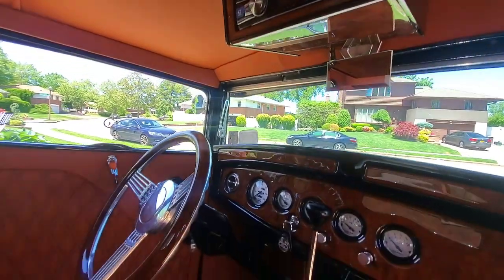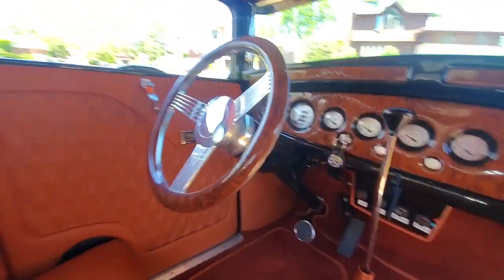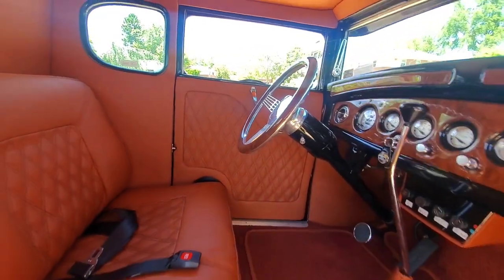The interior was done by South Topps in West Babylon, New York. Oh, I know those guys. Banjo-style wheel — really complements the dash too.